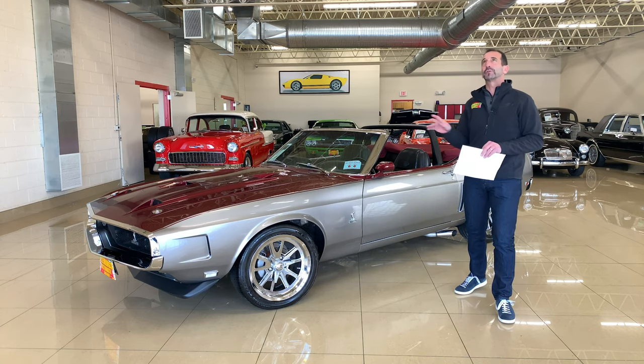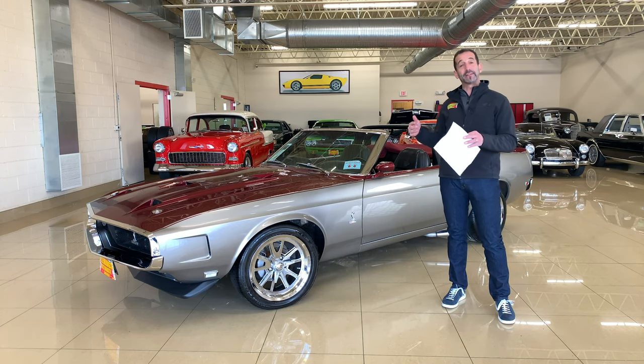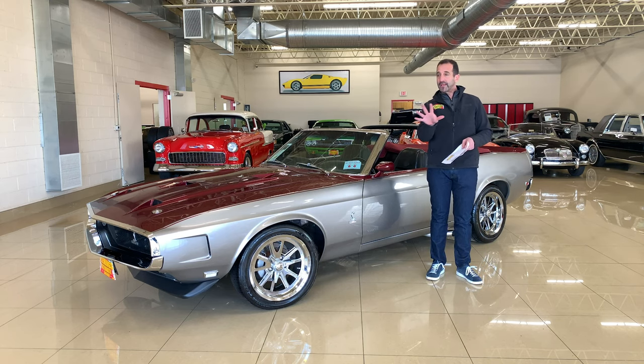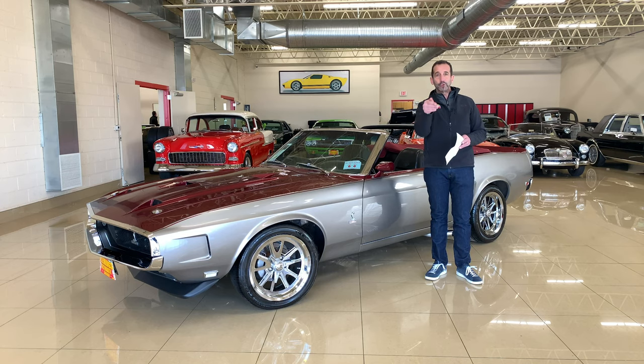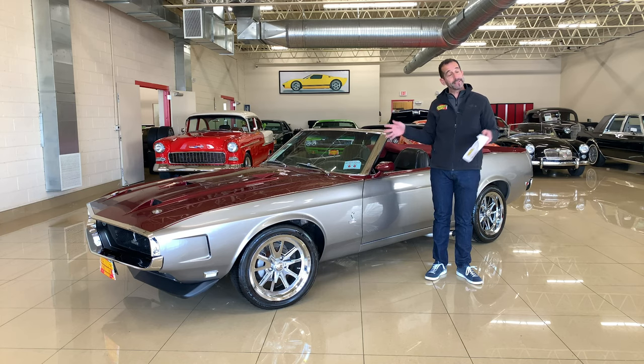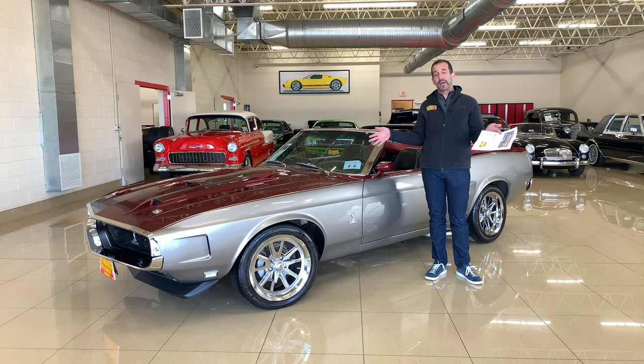Not only does it look good, it drives just as well. Somebody spent a lot of time matching up the drivetrain with this car. This is a pretty much full custom car, but if you wanted to make a couple small subtle changes, we could do that for you and make it your own. If you like it just the way it is, we'll leave it just the way it is — either way, you can't lose.